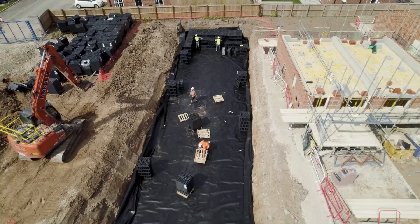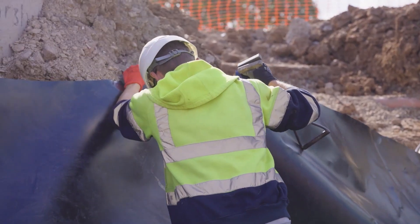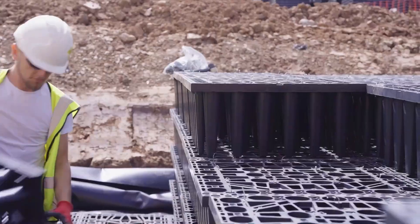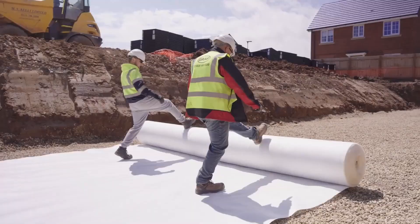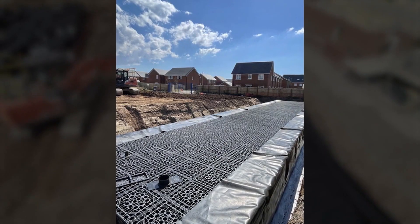Furthermore, their lightweight nature helps reduce the overall load on infrastructure, making them suitable for urban environments where space is at a premium. Overall, modular stormwater tanks represent a sustainable, efficient, and reliable option for modern stormwater management, contributing to safer and more resilient urban infrastructure while promoting environmental protection.